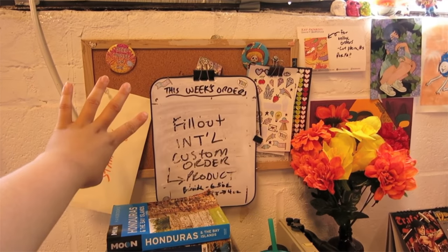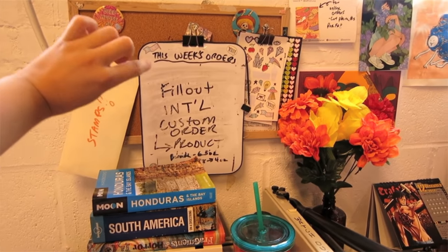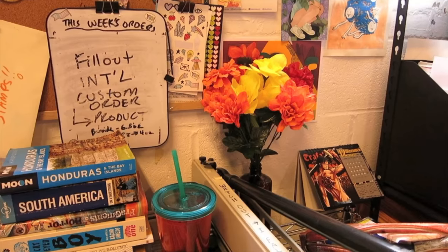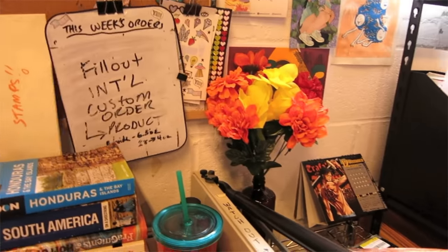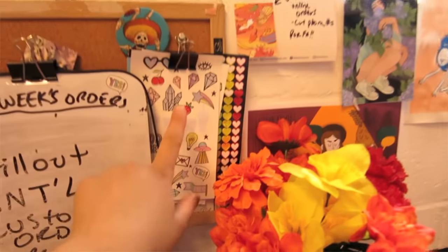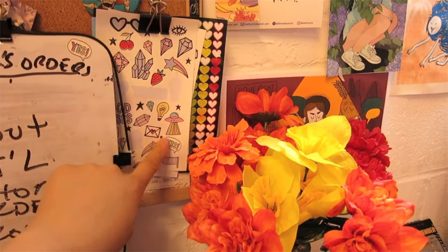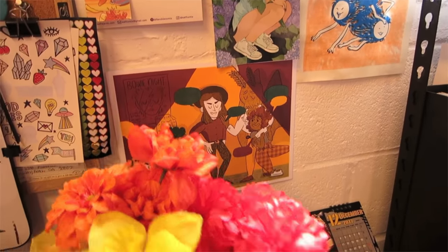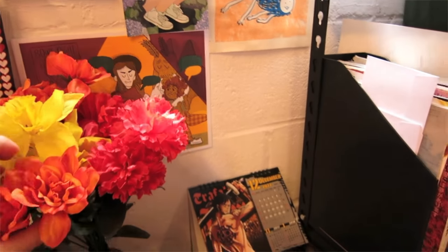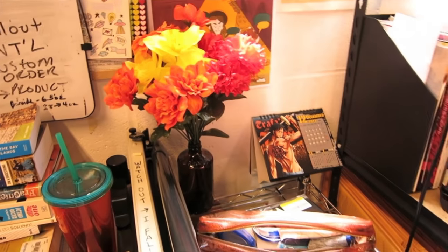This area is where I write down online orders that need to be sent out that day — just a good reminder. There are stamps and cute little stickers I like putting on packages to make them look nice. And these are some of my favorite artists' artwork. Here are our fake flowers to spice up my little area.